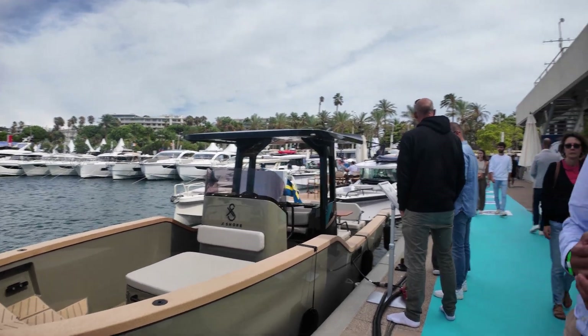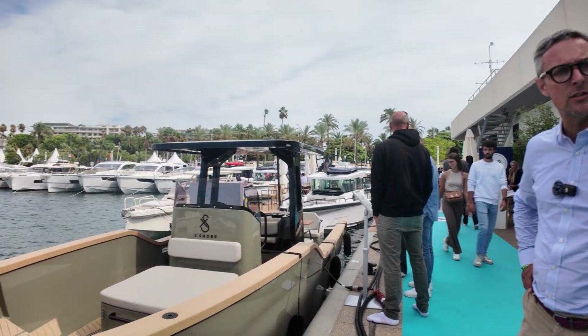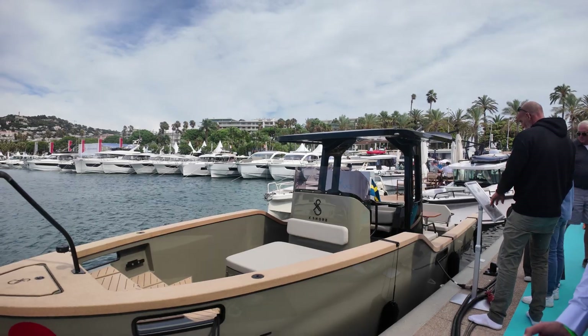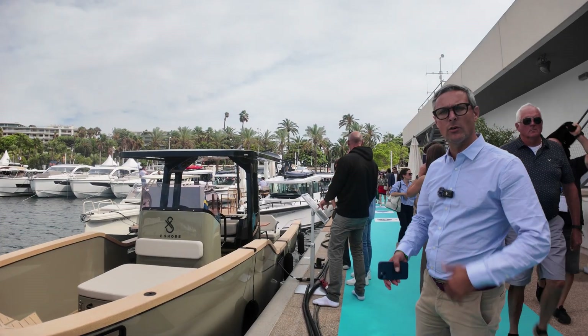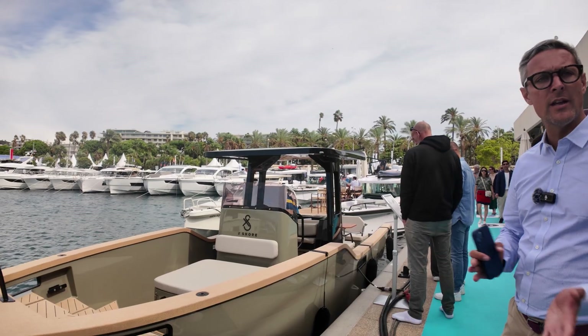So what are the top speed and cruise speed? Cruise speed is around 15 knots and the top speed of this boat is 30 knots. And at cruise speed, what kind of range are we looking at? At top speed we have two hours, and at cruising speed we have a range, depending on the sea, of between four and six hours.